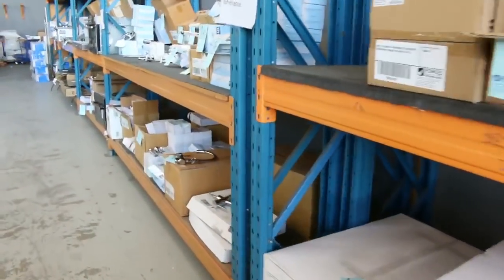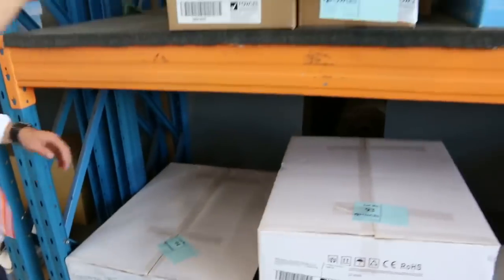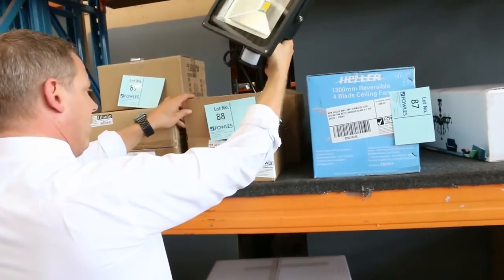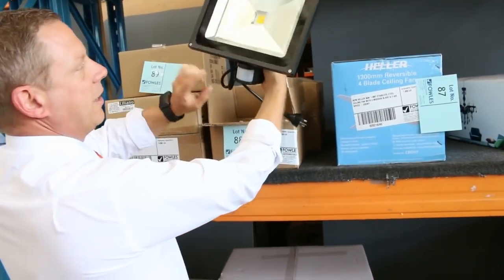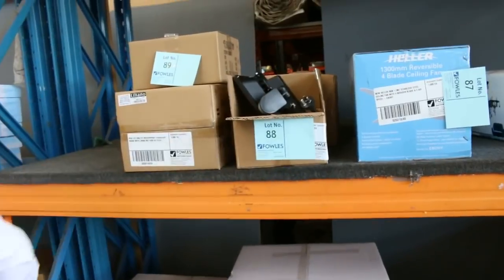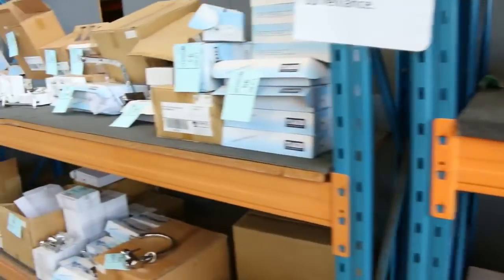And down through here we've got lots of LED floodlights. Have a look at these — they've been popular. Those floodlights have got the sensor on them and everything. They generally go for sort of about $40. Beautiful big 50-watt LED floodlights. Lots more plumbing gear.